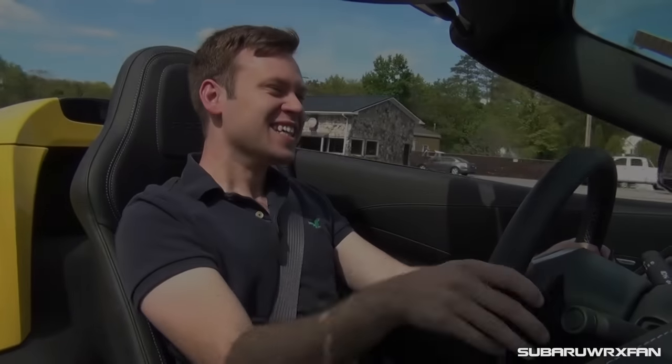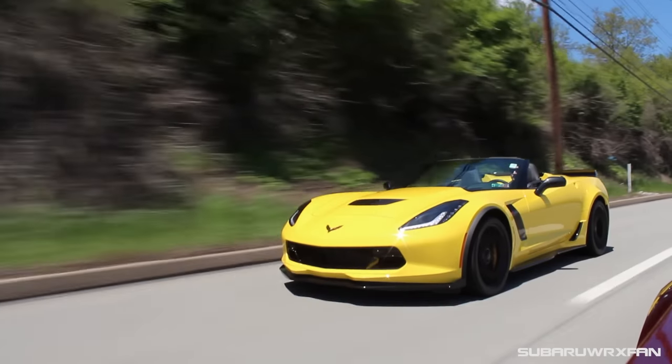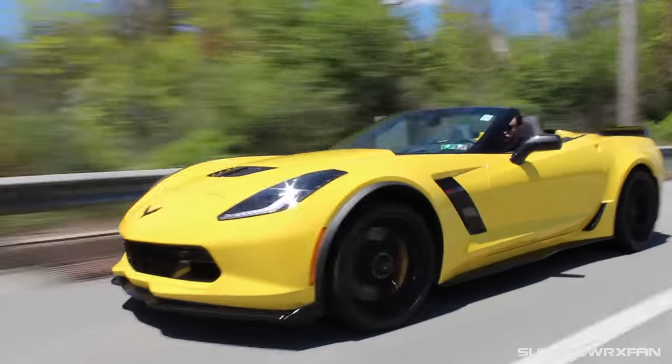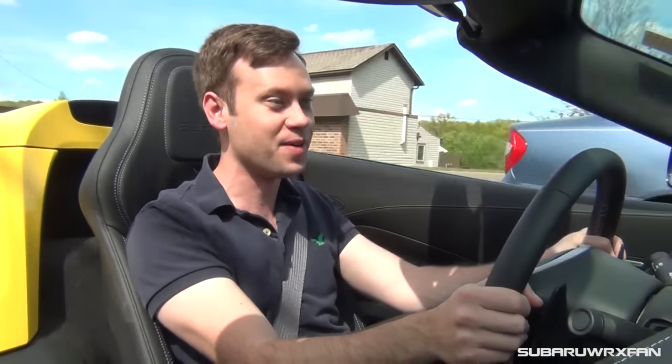Huge thanks to Tom Henry Chevy for allowing me to review both these cars for you guys today. If you're interested in the Z06, they have a ton of allocations and get them in all the time. Definitely check out the links in the description below and give them a contact — they'd be more than happy to help you out. As always, thank you guys very much for watching and I'll see you next time. Take care!